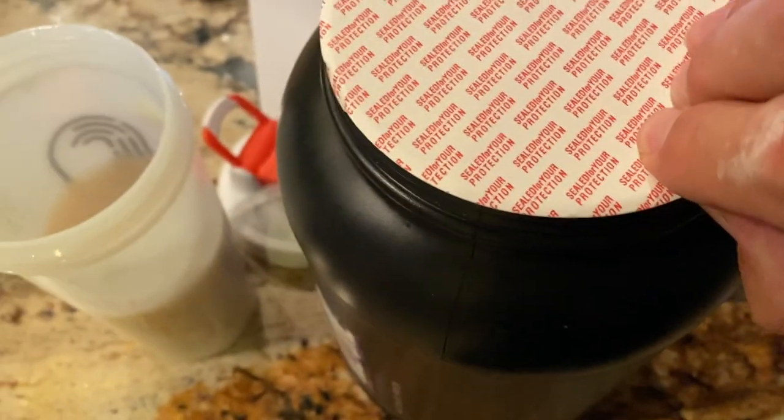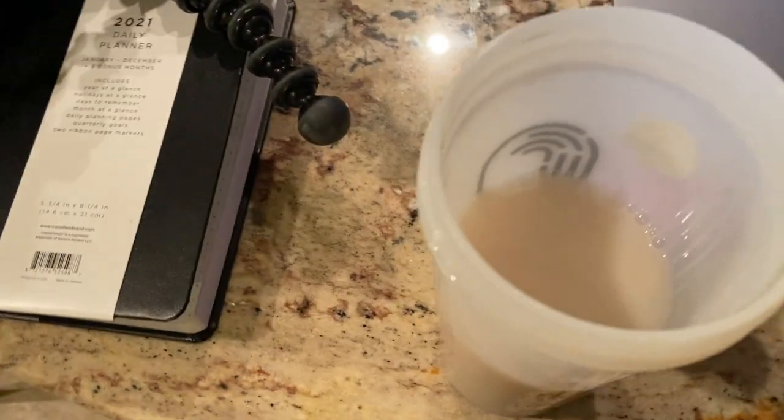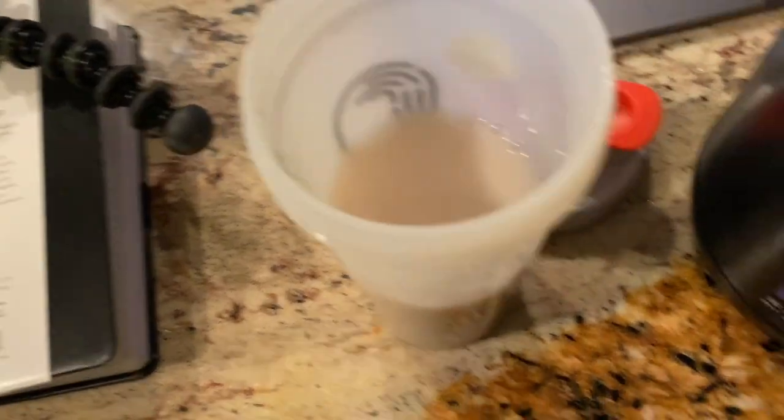Opening up a protein shake — cup of almond milk and a little water, just over 8 ounces.